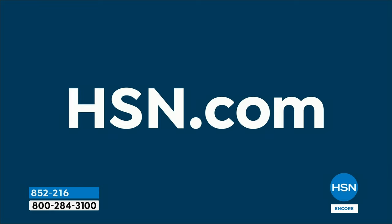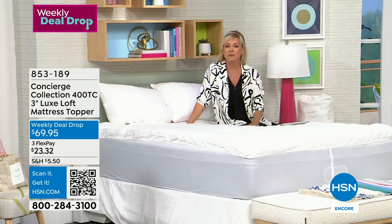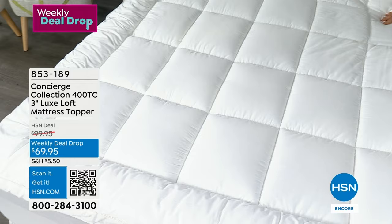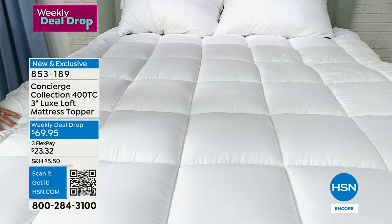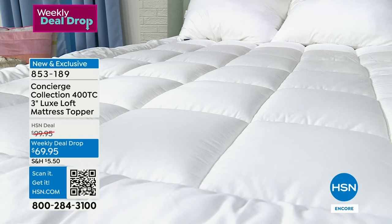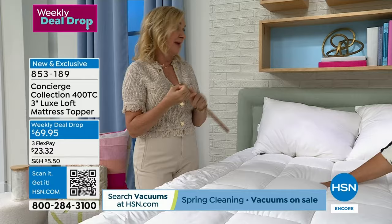Perhaps even more important than your great sheets — several thousand of you have already picked up — is what's under the sheets. And I'm not talking about your mattress. A lot of us know we're getting close to 10 years and should do the upgrade, but that's expensive. So we've got an option to put on top of any mattress. Whether it's too firm, too soft, or too old, this is an amazing way to add essentially a pillow top to your existing mattress.